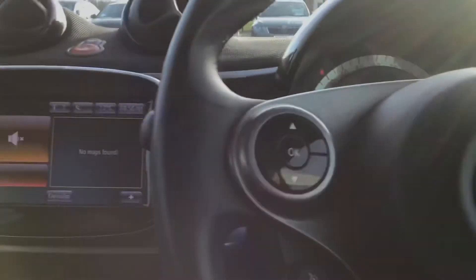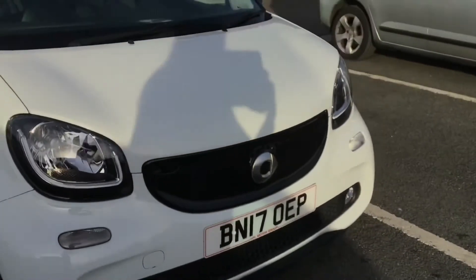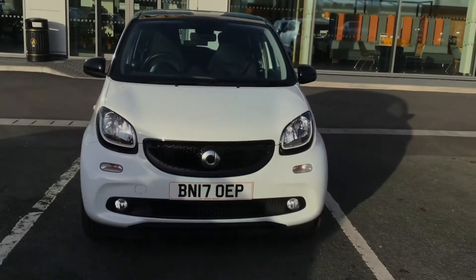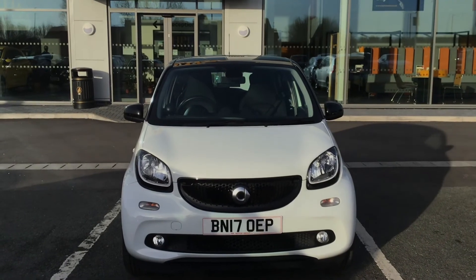I'll just take you out of the car now. So if you are interested in this Smart 4.4 Prime Premium Plus, please get in touch with us. Send us an email or give us a phone call and we'll be happy to assist you further. Thank you very much for watching.